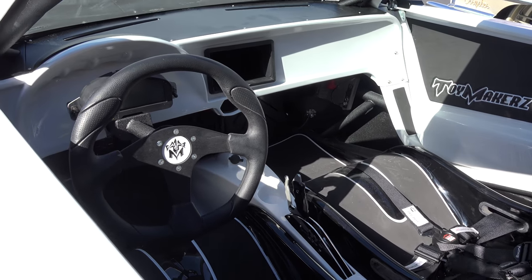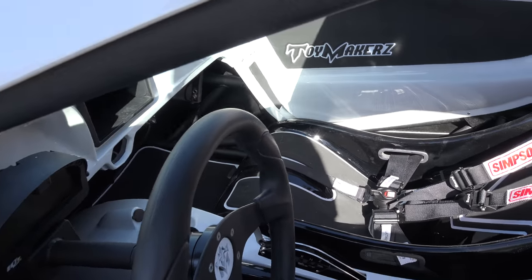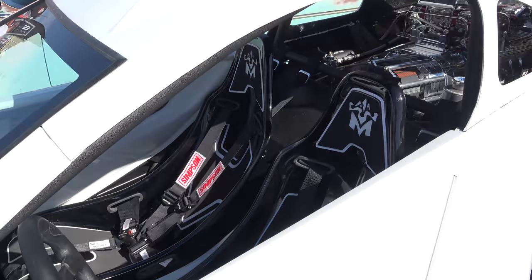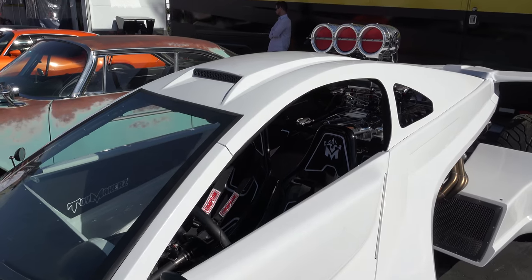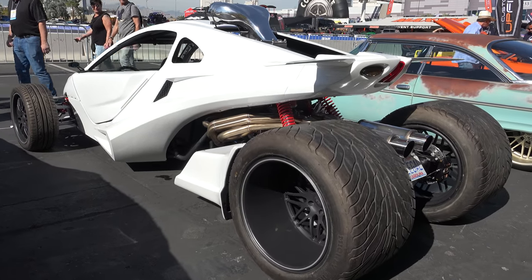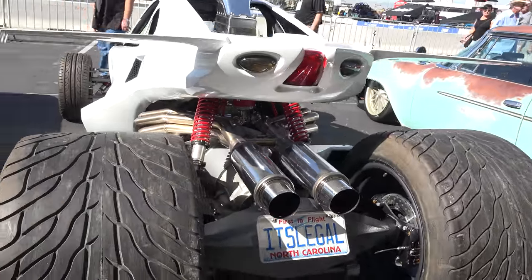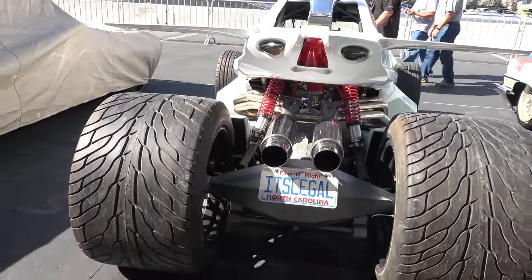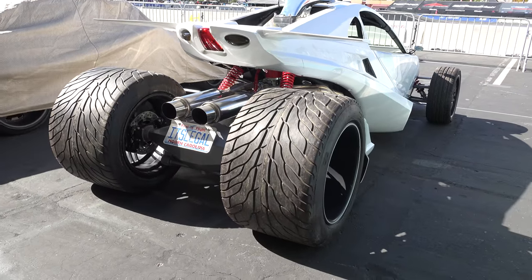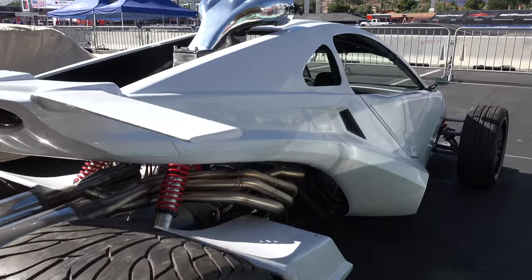I wouldn't mind sitting right there and taking her for a spin. I haven't seen very much of the show, but I'm going to check it out — looks like they've got some pretty cool things going on. Look at these just huge rear wheels in the back. It's kind of like a mono shock — actually there's two of them back there. There's some crazy engineering going on, and I bet there's nobody else that's got anything close to it.